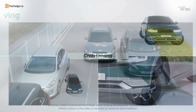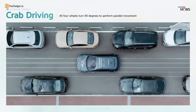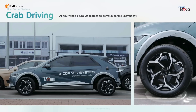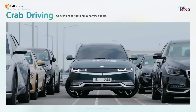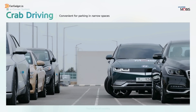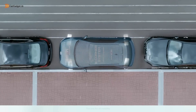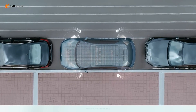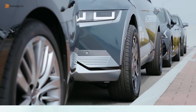Ever struggled with parallel parking in tight spaces? With Crab Mode, all four wheels rotate 90 degrees, allowing the car to move sideways effortlessly — no more complex maneuvers. Whether it's a cramped parking spot or a tricky exit, this feature makes parking stress-free and ultra-convenient.